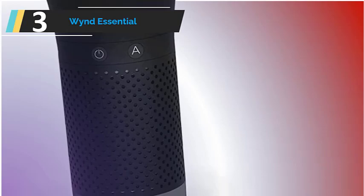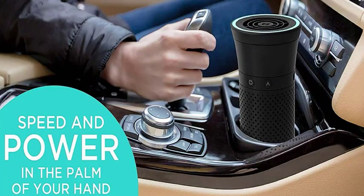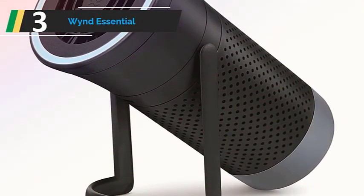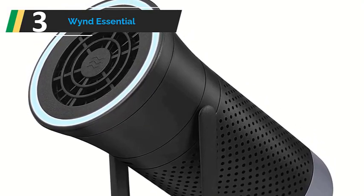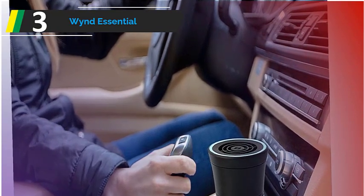The Wind Essential's fan could be heard whirling even when the power was turned down, and it was very loud in the first 5 minutes as it was warming up. Despite this, after running this purifier for only 15 minutes, the car smelled better. Key elements: syncs with Wind mobile app, weighs less than 1 pound, up to 8 hours of battery life. What's in the box: Wind Essential purifier, USB charging cable.